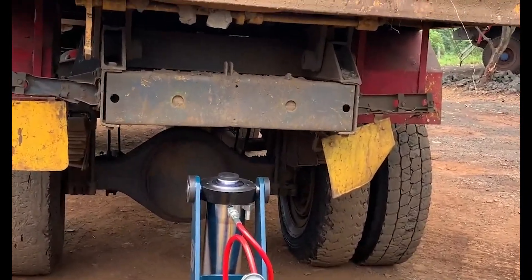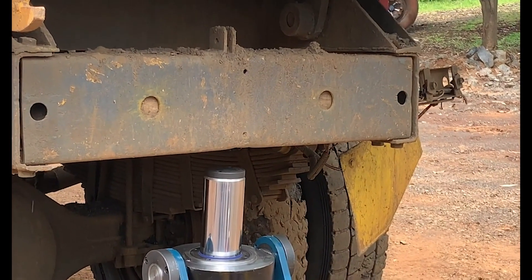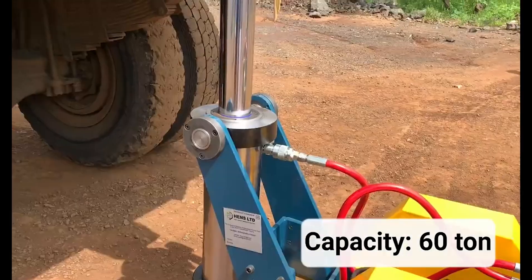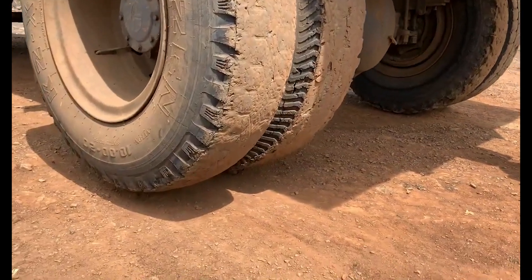HEMS's lifting jack comes with the standard electrical pump and has the option for a pneumatic air operated pump. There are also additional accessories to increase stroke capacity, giving it flexibility across many machines and vehicles.